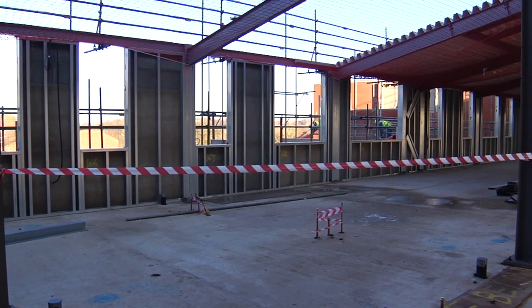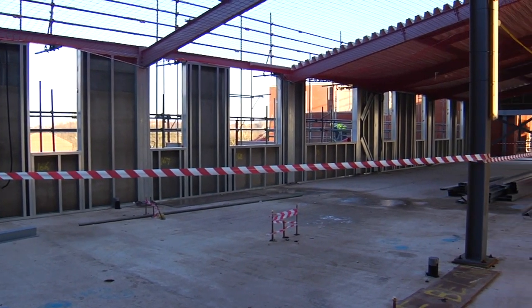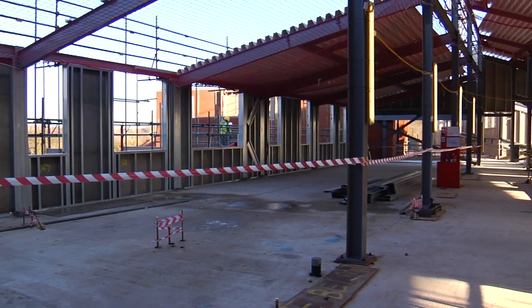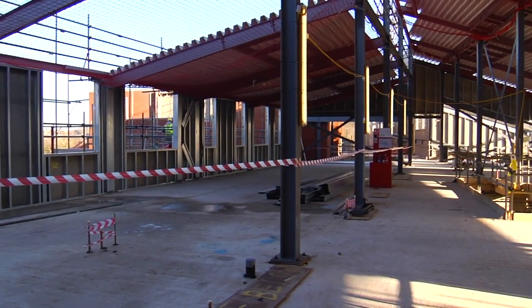Phase 1 is due for completion in the summer holidays. The school will then move in and we move over into Zone 2 and demolish the rest of the school buildings. The project is due to be finished on the 19th of October.